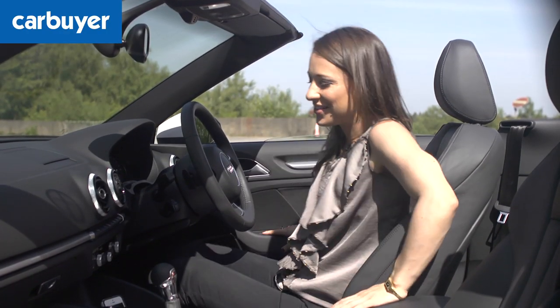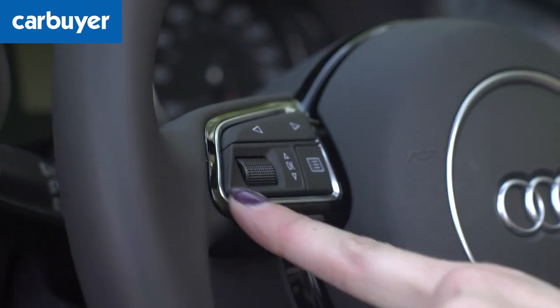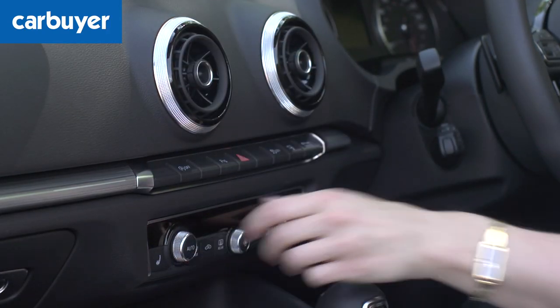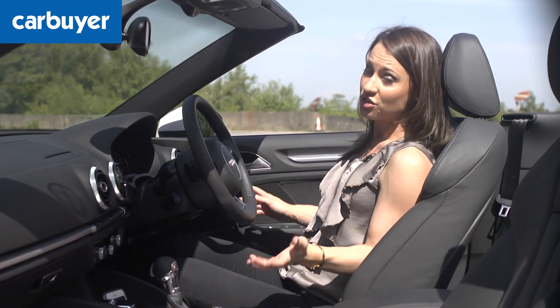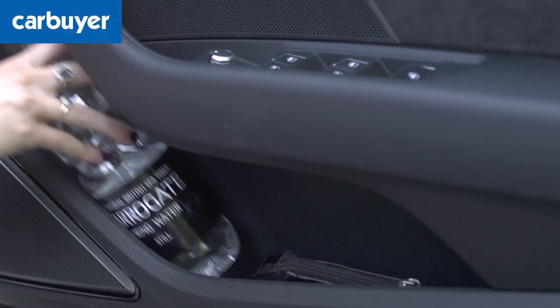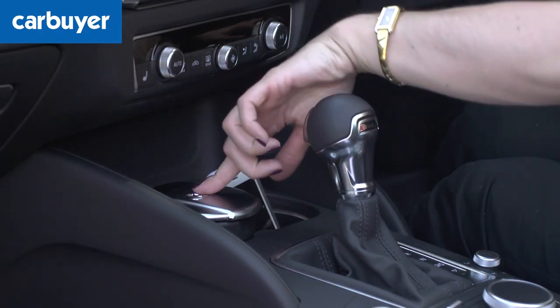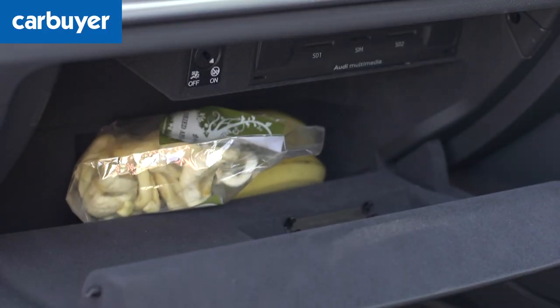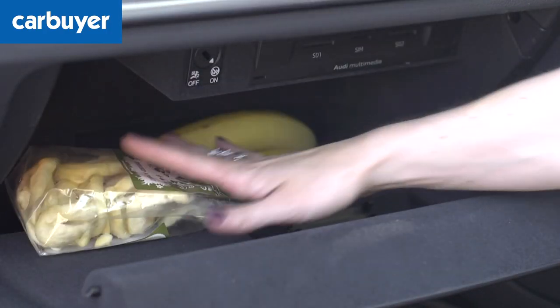An Audi interior is a pleasant place to be. The chrome detailing adds a touch of class and it feels high quality as expected, with plenty of soft touch materials. Storage is also very good — we've got decent sized door bins, two cup holders, central stowage, and dried fruit and bananas can go in the glove box.